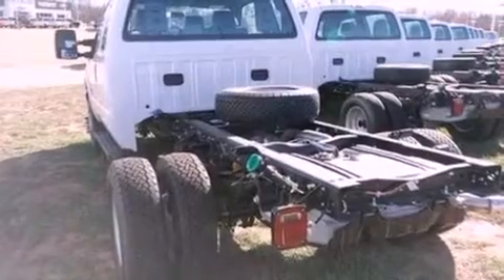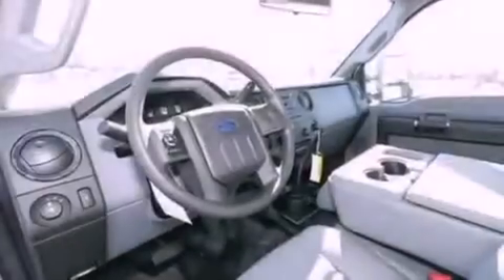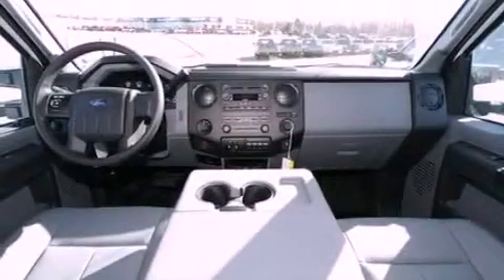Features include 17-inch wheels, tinted glass, traction control, an anti-lock braking system, side-curtain airbags, door reinforcement beams, and air conditioning.